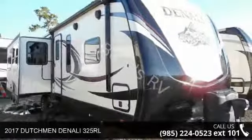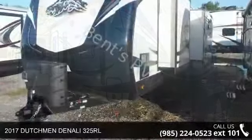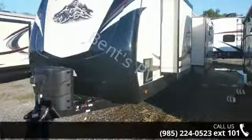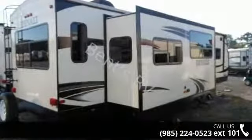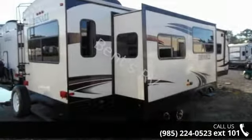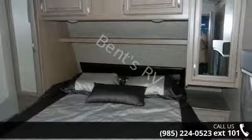Travel in style with this 2017 Dutchman Denali 325 RL. Whether you are planning on vacationing, adventuring, or just relaxing, this travel trailer does it all. This unit is perfect for those looking to maximize fuel efficiency but maintain all of the conveniences of a well-appointed, feature-packed RV.